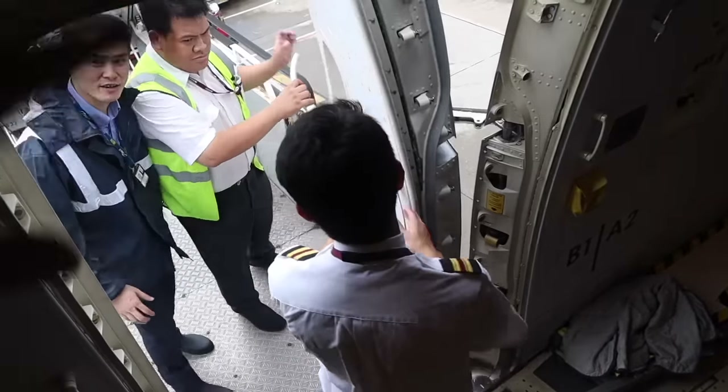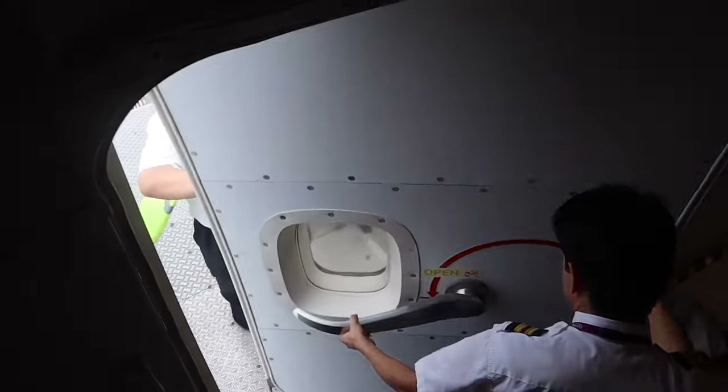I did passenger flights before. I feel that cargo flights are a little bit easier for the crew — there are no passengers, nothing to wait for. If the load is finished, you just close the doors and go.